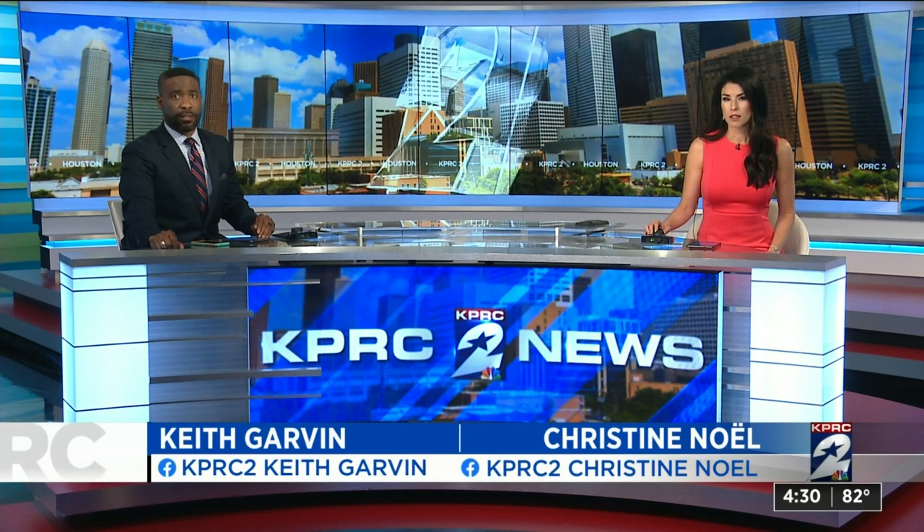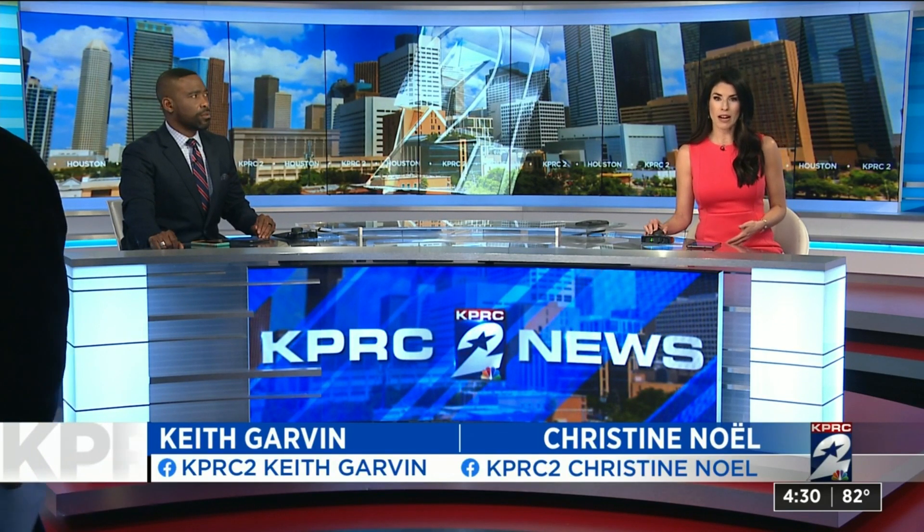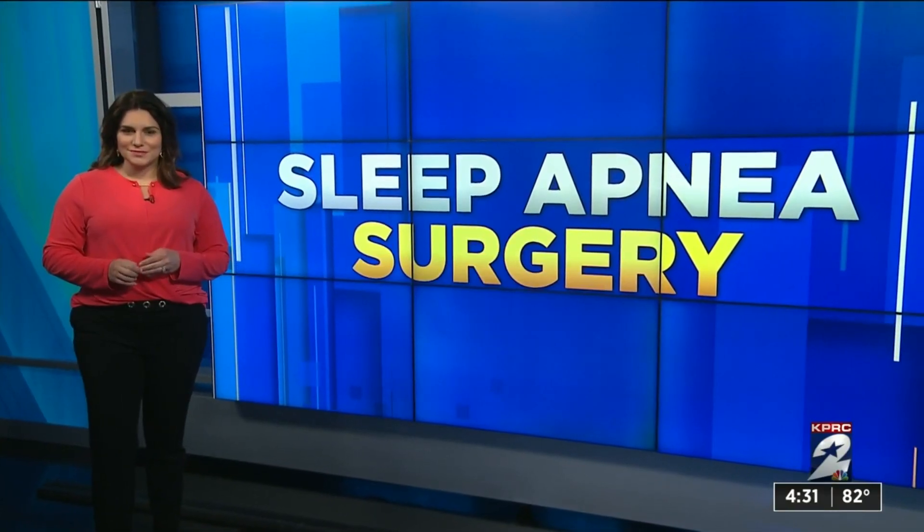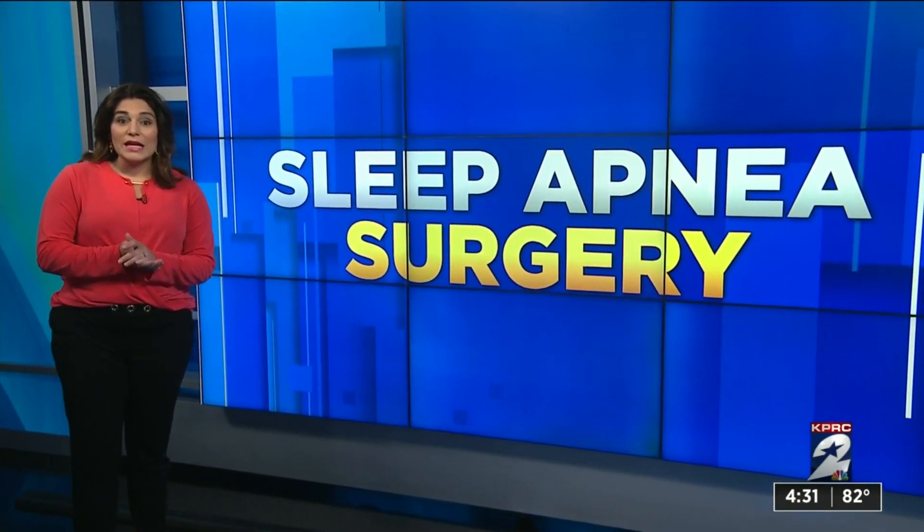We begin with a condition that makes patients even more vulnerable to the damage caused by COVID-19. We're talking about sleep apnea, and there is a procedure being used in our area to help fight it. KPRC2 health reporter Haley Hernandez joining us now to explain this.